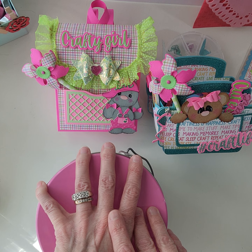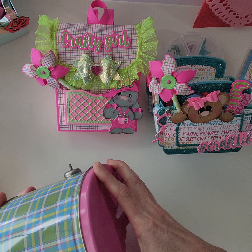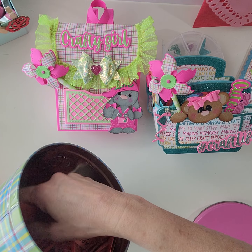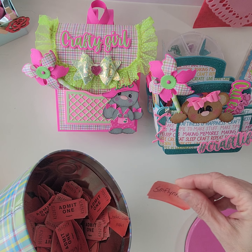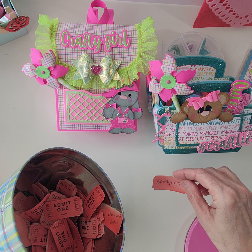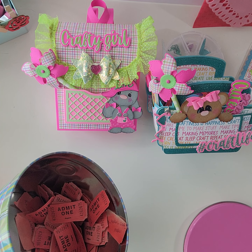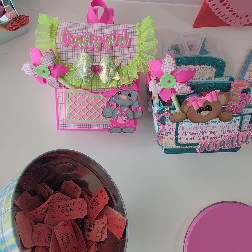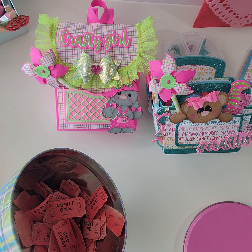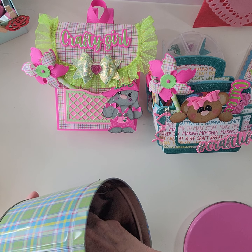Alright, let's get started! The first ticket I pull is going to be for the Maggie Holmes collection. And the winner of the Maggie Holmes is... SM Flynn 23!